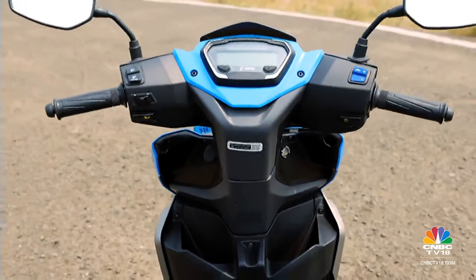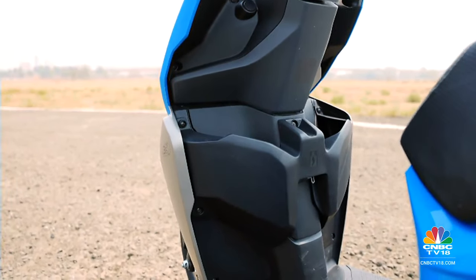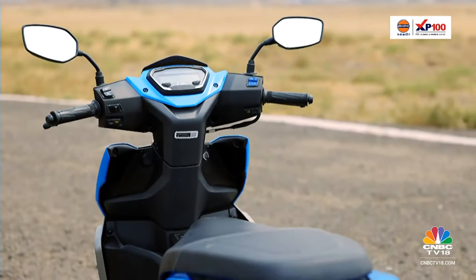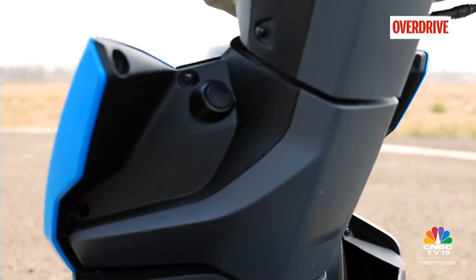The biggest downside to the Hero's design is that the cubby holes on the apron eat away at legroom and parcel storage space. I'm also not too convinced by that oddly located USB charging socket.